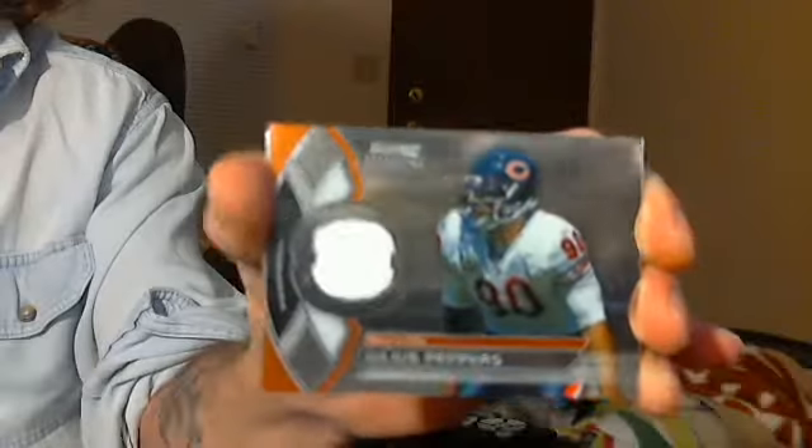Alright, let me open up Bowman Sterling, come on, something good! These are usually 50 bucks a mini box but they were having a sale. One pack doesn't feel very thick. Zoe is completely uninterested. Come on, somebody good!